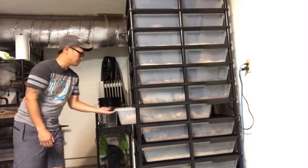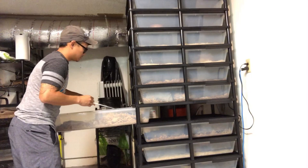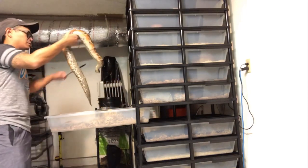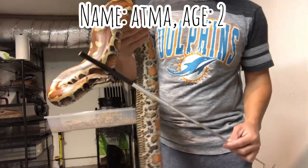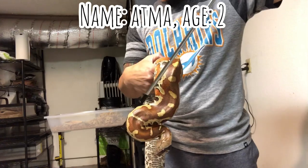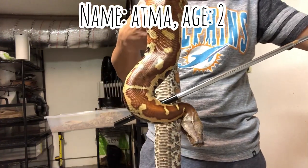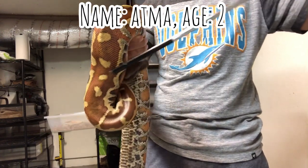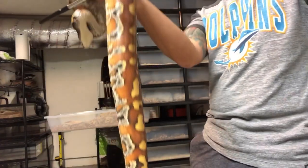This next one's gonna be a little tricky because she doesn't actually like to be handled much. This is my girl Atma, spelled A-T-M-A. I'm just keeping her at swinging distance right now — they like to swing their heads around, so I'm gonna try not to get bit today. There she is, I'm gonna put her back now.